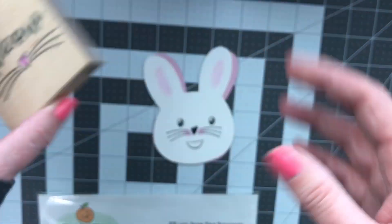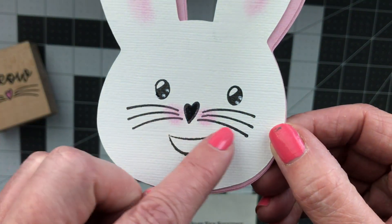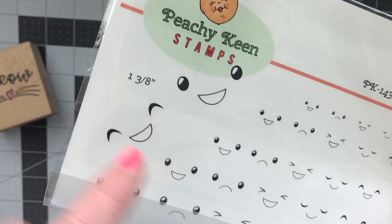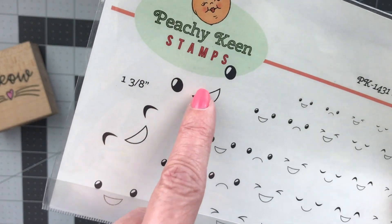I stamped the whiskers first. I also have these Peachy Keen face stamps and I used the two big ones.